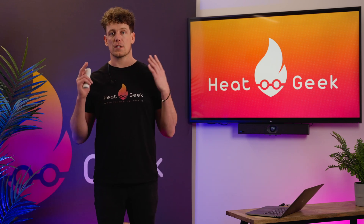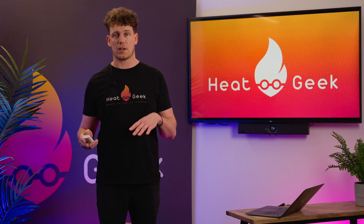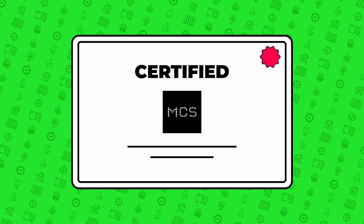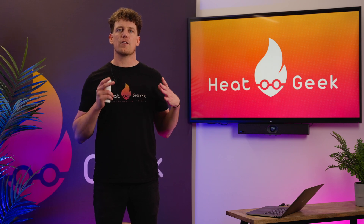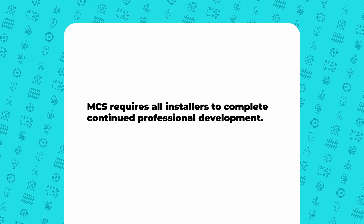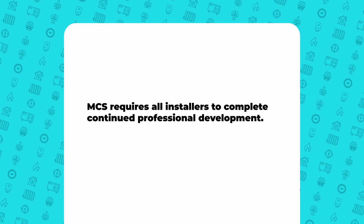Step six: MCS certification. Upon successful completion of the assessment, the business will be awarded MCS certification. This will allow them to use the MCS logo and offer MCS certified products and services to customers and access grants. MCS certification is valid for three years and must be renewed annually to maintain its validity. MCS also requires that certified installers complete continuing professional development training each year to stay up to date with industry developments.